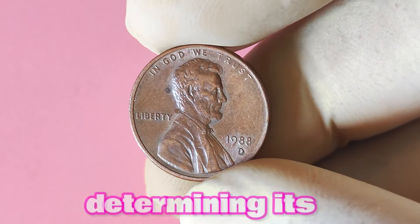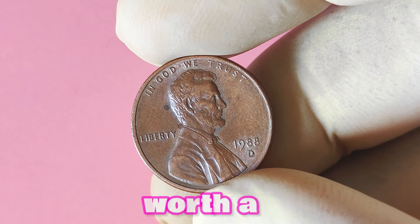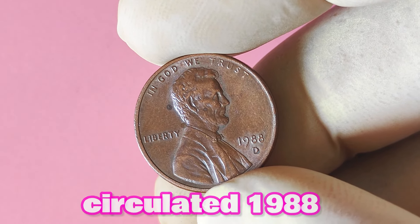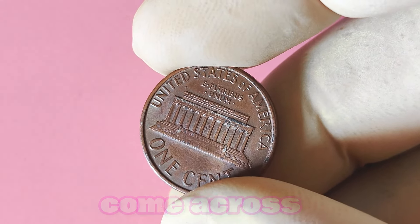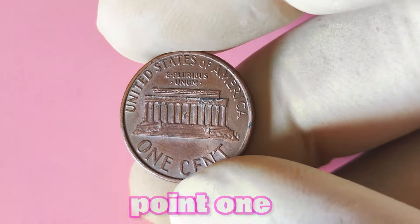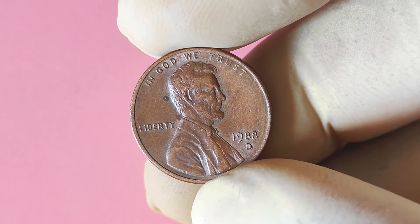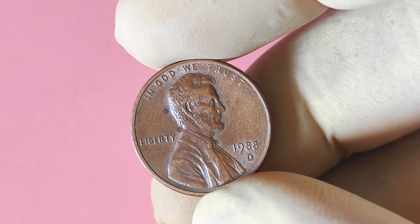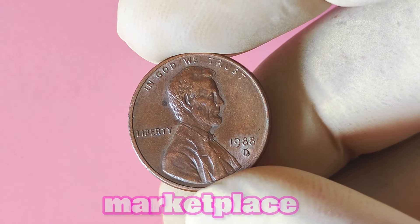Is the 1988 Lincoln penny with a D mint mark worth a lot of big money? The short answer is, it depends. While most circulated 1988 Lincoln pennies with a D mint mark are not considered rare or valuable, there are some exceptions. If you come across a well-preserved specimen in mint condition, it could fetch a pretty penny among collectors. One potential treasure to look out for is a 1988 Lincoln penny with a D mint mark that has been struck on a double die planchet. This type of error coin occurs when the die is doubled, resulting in a distorted or doubled image, and these varieties are highly sought after by collectors.